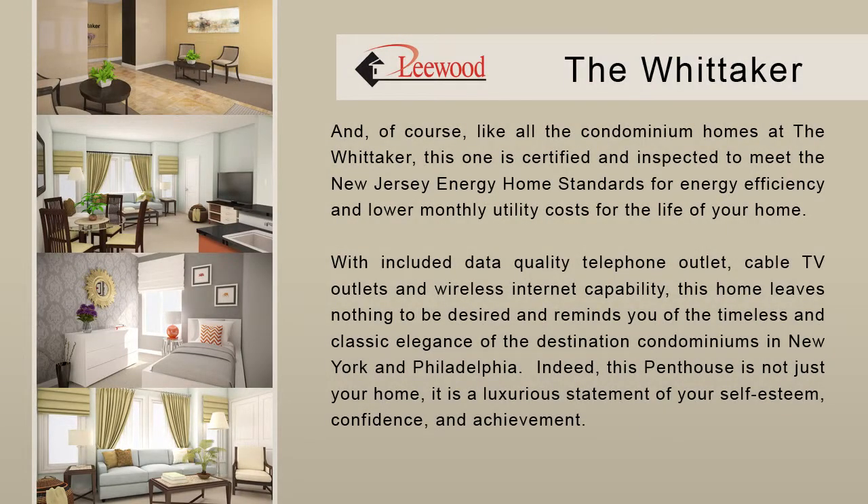Like all the condominium homes at the Whitaker, this one is certified and inspected to meet New Jersey energy home standards for energy efficiency and lower monthly utility costs for the life of your home. With included data, quality telephone outlets, cable TV outlets, and wireless internet capability, this home leaves nothing to be desired and reminds you of the timeless and classic elegance of destination condominiums in New York and Philadelphia. Indeed, this penthouse is not just your home — it is a luxurious statement of your self-esteem, confidence, and achievement.